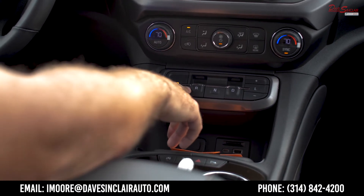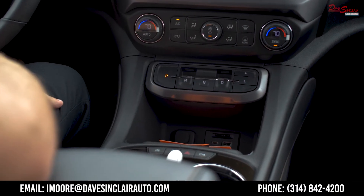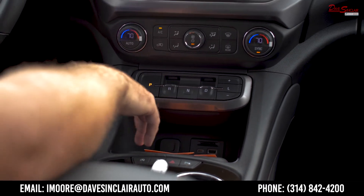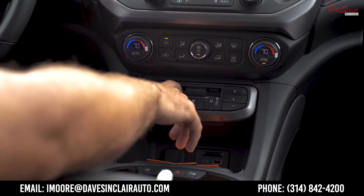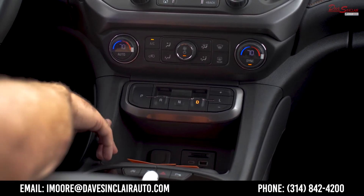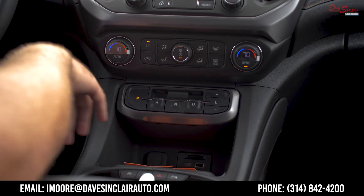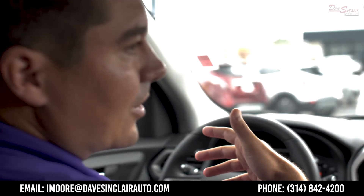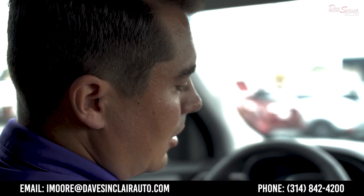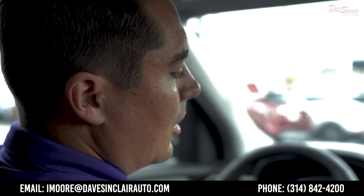On the newer Acadias, GM went to an electronic precision shift. Instead of a column shifter or a center console shifter taking up space, it's all electronic. Anything that makes the car move you pull, anything that makes the car stop you push. There's also park, neutral, and a gear limiter that limits the highest gear the transmission will shift to — useful for coming down steep grades at higher speeds rather than a true manual shift option.